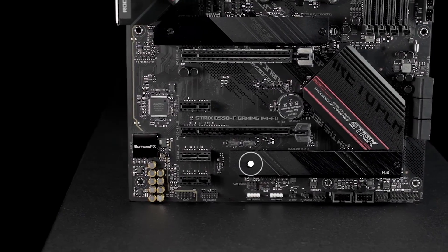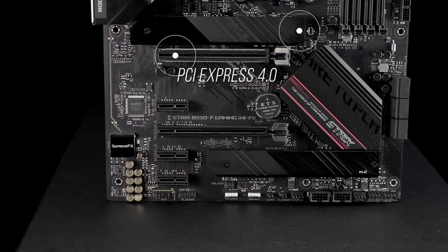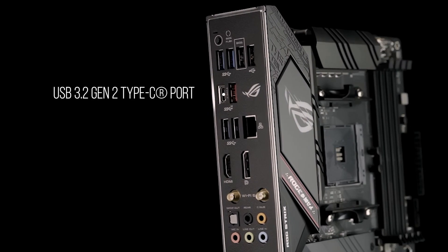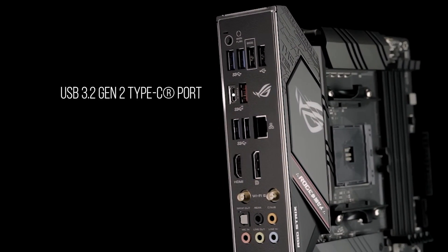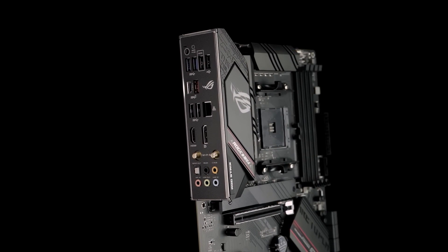You also get dual M.2 NVMe SSD slots, one with PCIe 4.0 x4 connectivity, plus a USB 3.2 Gen 2 Type-C port and Thunderbolt 3 header. Our pre-mounted I/O shield makes installation a breeze.